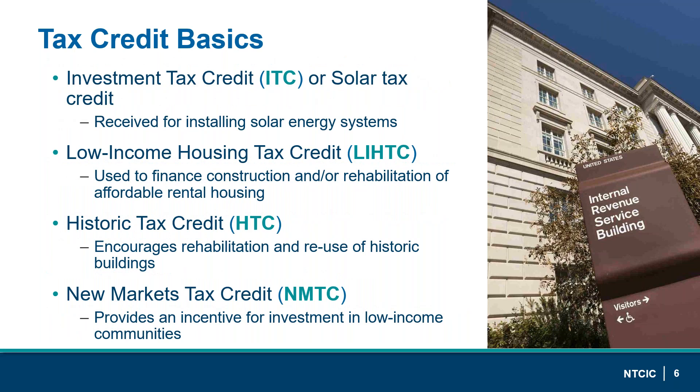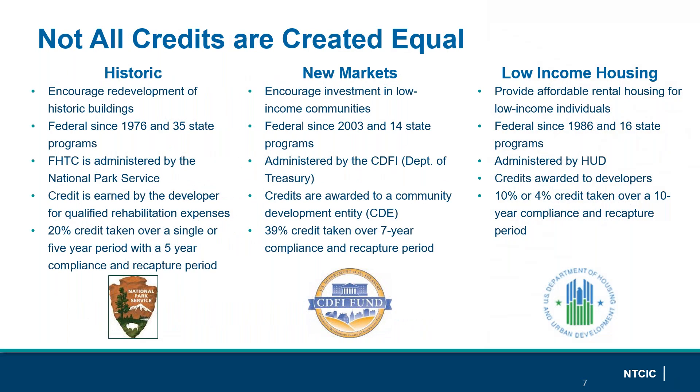NTCIC is an experienced tax credit syndicator of the Investment Tax Credit or Solar Tax Credit, Low-Income Housing Tax Credits (LIHTC), Historic Tax Credits, and the New Markets Tax Credit. All tax credits are not created equal — they incentivize different outcomes, are administered by different agencies, and are taken over different periods of time, resulting in different compliance, recapture periods, and requirements. We will be focusing on the historic and New Markets Tax Credits for this webinar.